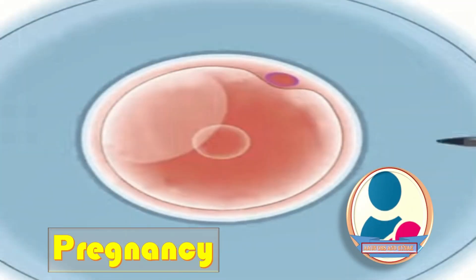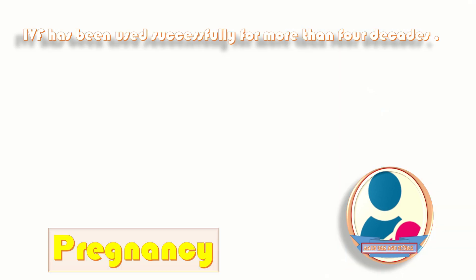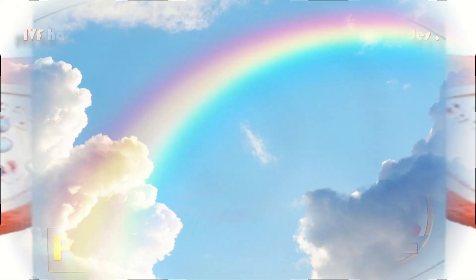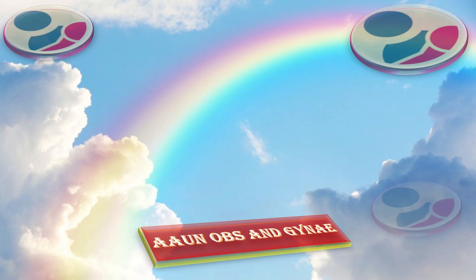It's very important to note that IVF has been used successfully for more than four decades all over the world. That was all about the long protocol of IVF stimulation and the key steps of IVF.